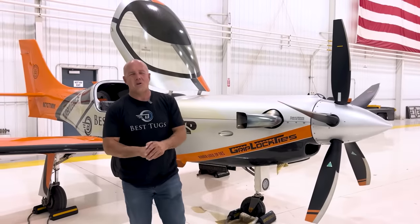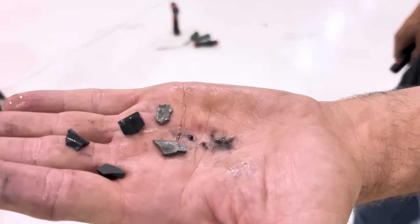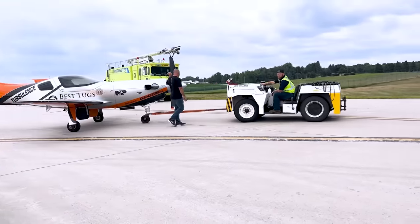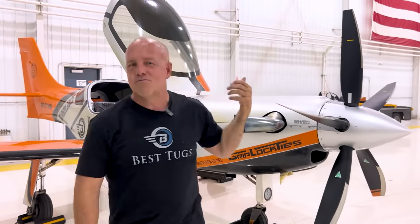Well guys, not the way I wanted to start Oshkosh, but I'm here, I get to go home to my family, and I'm still going to Oshkosh to see all my family of aviators. We all know we practice for this, and you just never really know when it's going to get you. Today I had an engine failure — catastrophic. I just got the plane in the hangar. I'd rather record this while I'm standing by the plane and tell you the emotions I'm feeling.